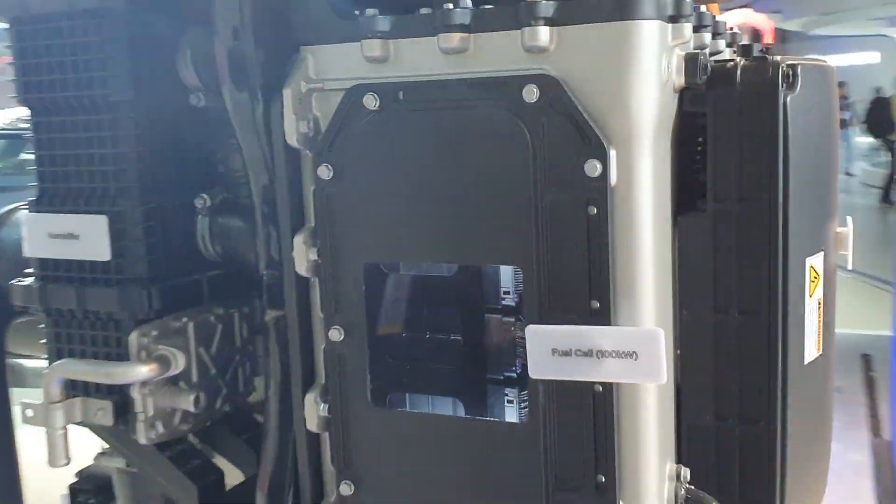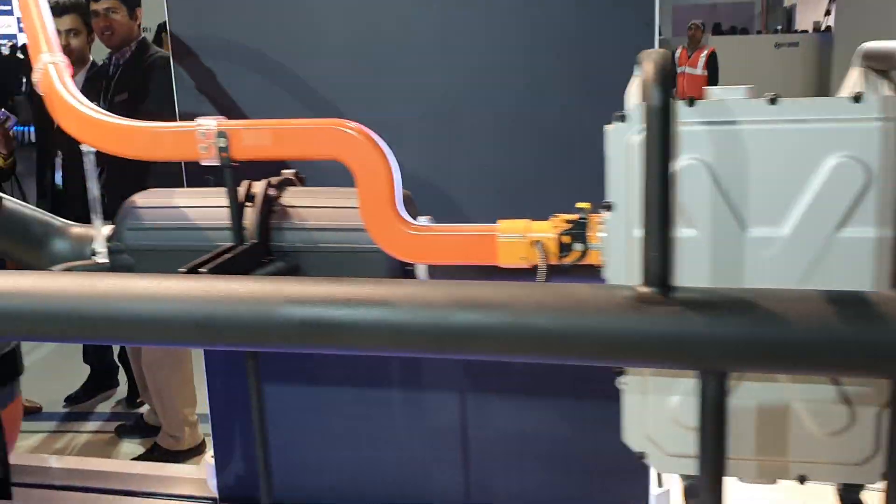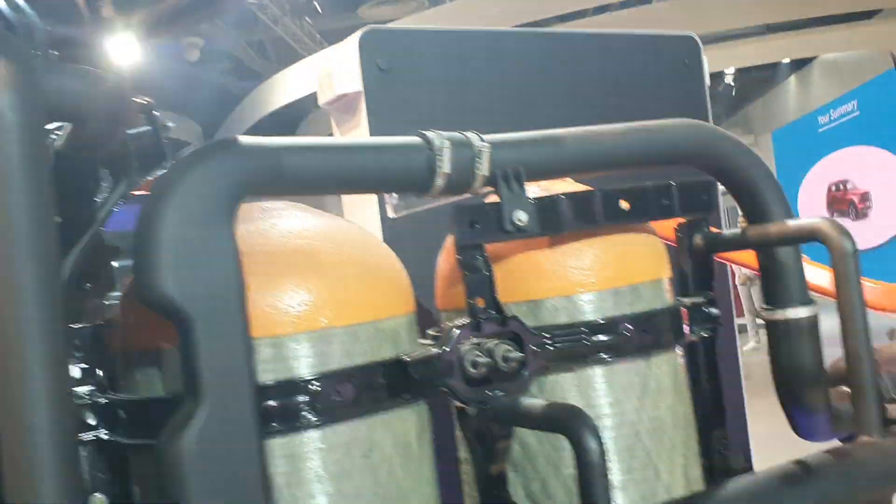Because there's a chemical reaction happening inside this module between hydrogen and oxygen, all you get from the exhaust pipe is water vapor. How cool is that?